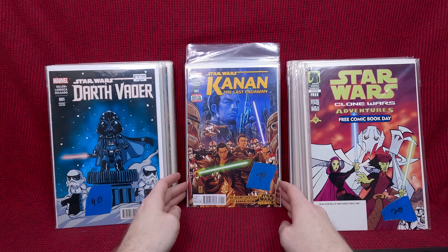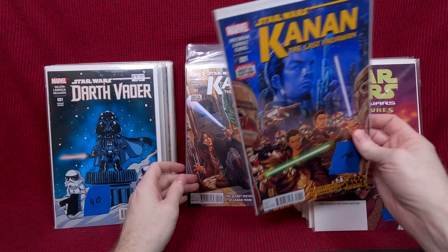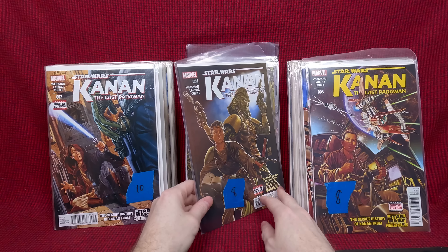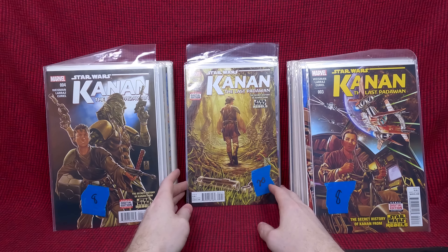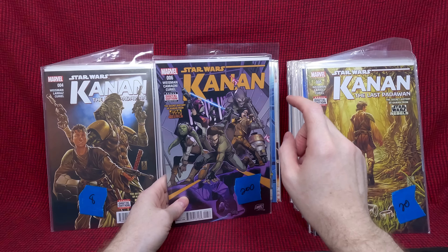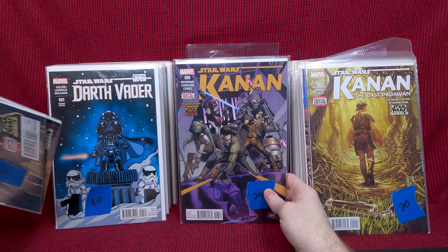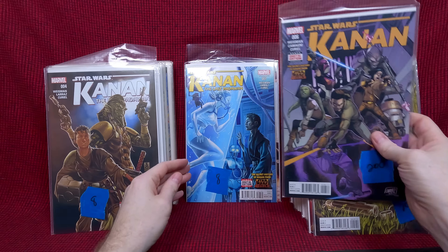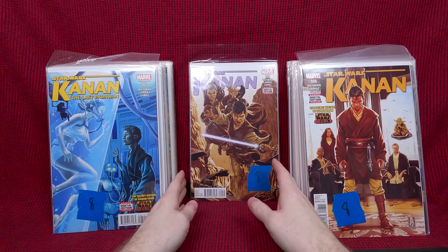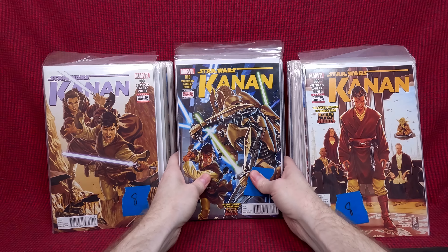We got Kanan number one — this is the first appearance of a lot of the Rebels characters, I believe, with a great Mark Brooks cover. He's got more from the series — I love the covers on these. Number six, I'm guessing, because he's got 200 on it — this is the first full appearance of Ezra, Chopper, Sabine, and Hera. Number one is their first cameo, so wow, that's a nice key issue. Numbers seven and eight too — we've got some big books in here. I thought it was gonna be 40 books but we've got a few books in here in the hundreds — I love buying big book collections.